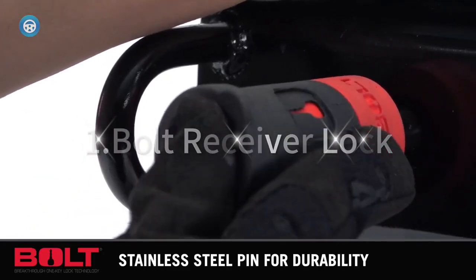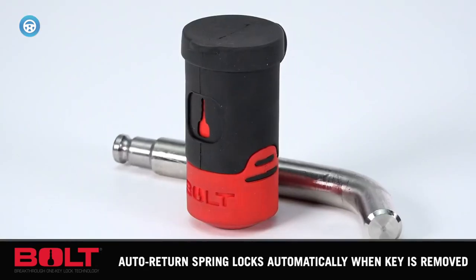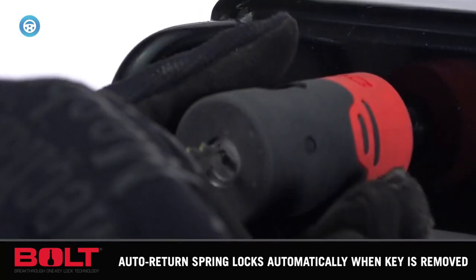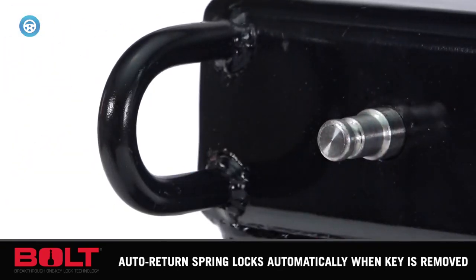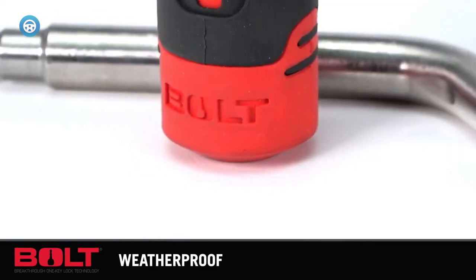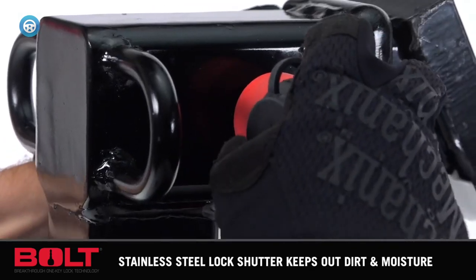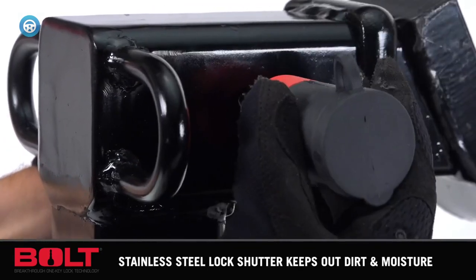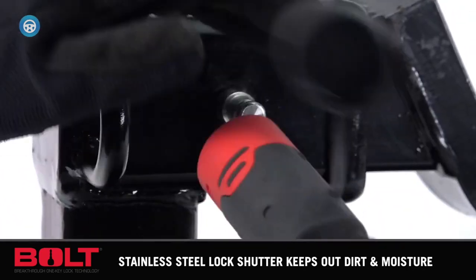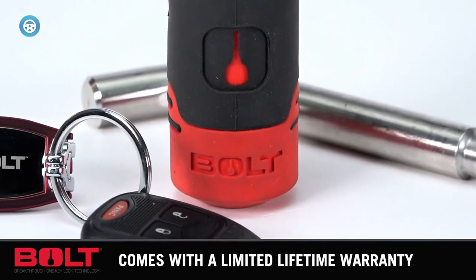1. Bolt Receiver Lock. Basic receiver locks, also called pin locks, are a simple, direct, and inexpensive way to secure your trailer. What makes the Bolt line stand out is that they are keyed for different brands of vehicle. Rather than having to carry around an extra key for the lock or worry about losing it, the key you already have for your vehicle is the key that opens the lock. Made of high-quality stainless steel, the Bolt receiver lock is rated for class 2 through IV and V hitches with a towing capacity of up to 16,000 pounds.